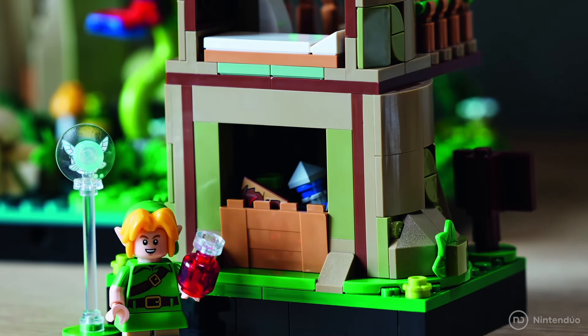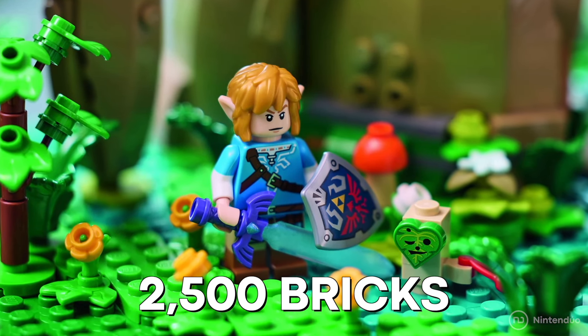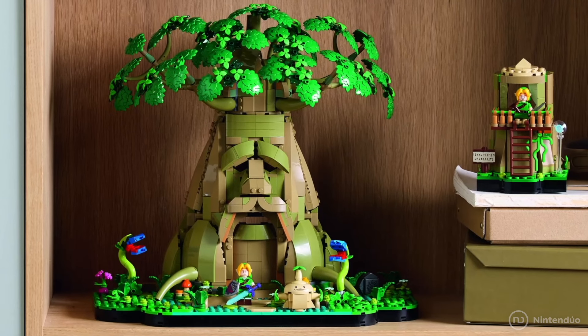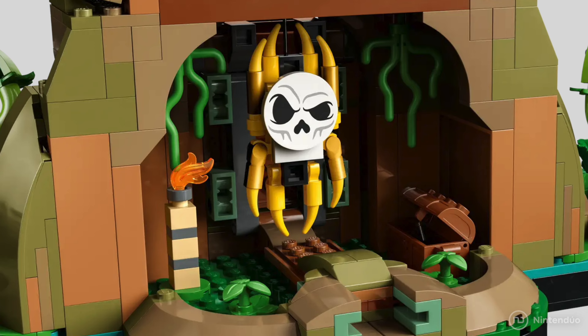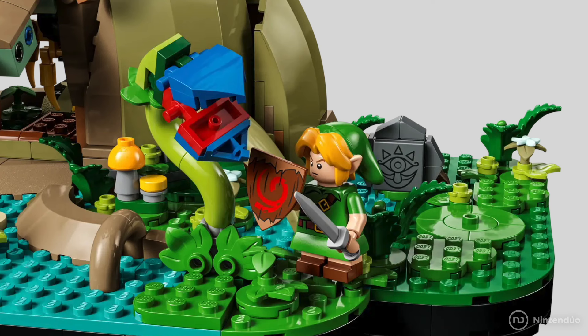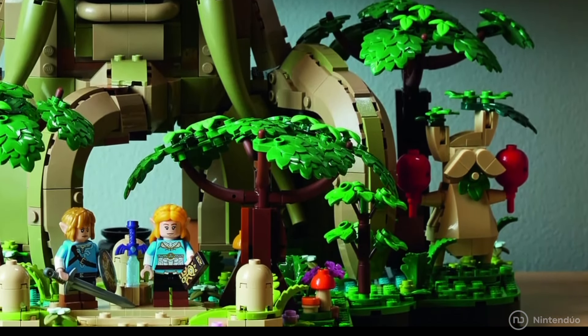When we said it's a set for adults, we mean it's gigantic. This Zelda toy is made up of 2,500 bricks and includes intricate details such as Link's Ocarina, classic enemies like Skulltulas and Boko Babas, as well as some Koroks and Hestu as representatives from the Breath of the Wild game.